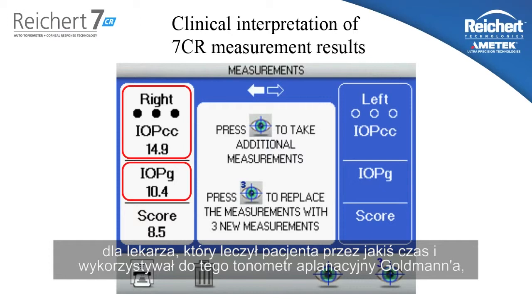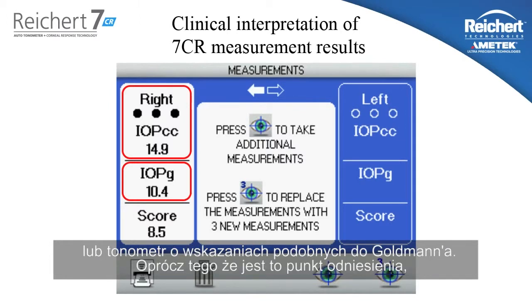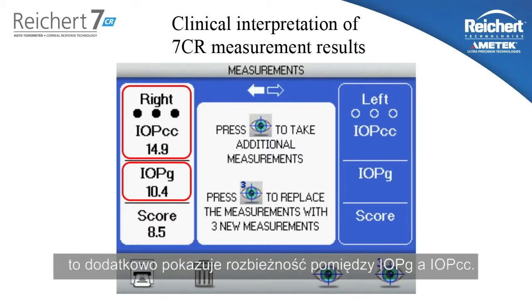The reason we show both measurements on the screen at the same time is because the IOPG is a frame of reference. If a physician has been treating or following a patient for a period of time, probably all of their data has been done with a Goldman tonometer or a tonometer designed to read like a Goldman. So this stake in the ground is an important reference point, and it's valuable to see the discrepancy between the IOPG and the IOPCC.